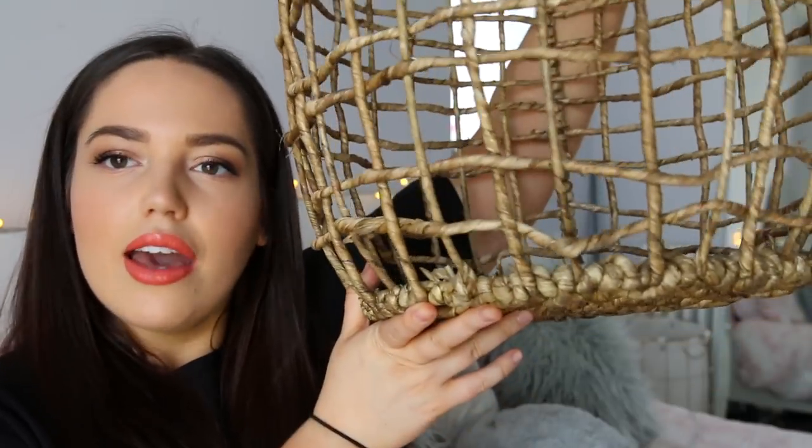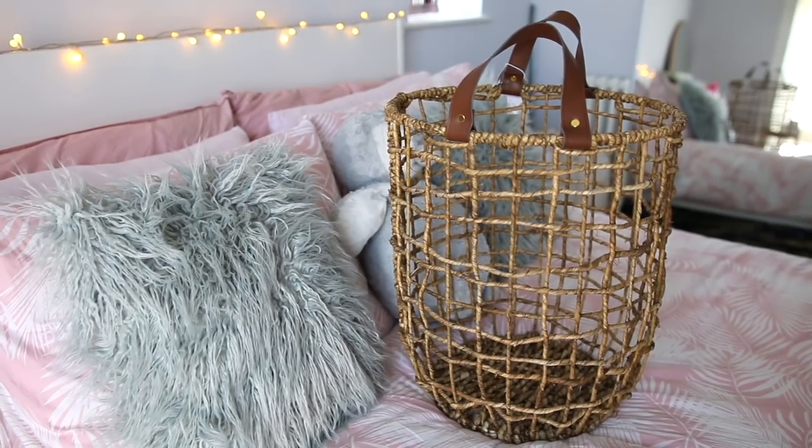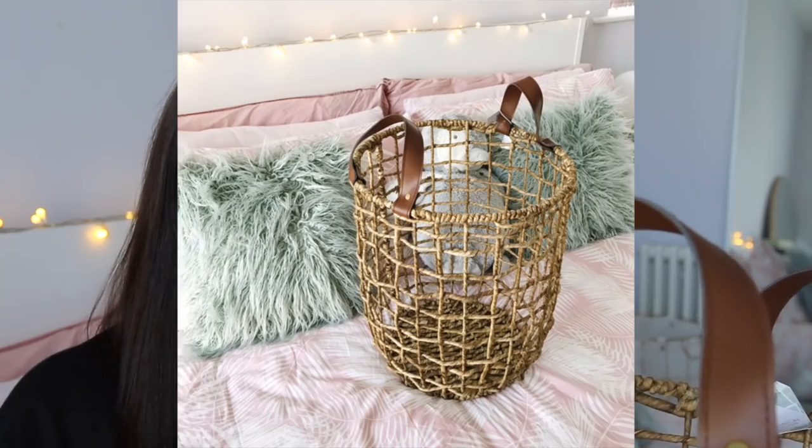One more thing from Matalan was this woven basket with leather handles — that's why I got it, because it matches a chair I have that fits the vibe of my living room. I'm going to fill it with either spare cushions or throws. It was £25 and I love it so much.